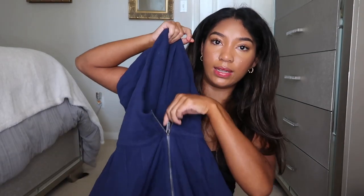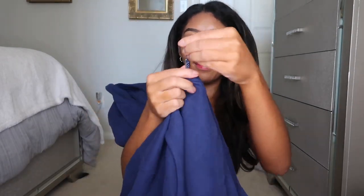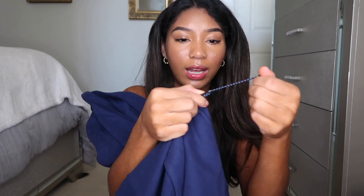It has a hood with the Lululemon logo, a zipper with the emergency hair tie, and the sleeves have little thumb holes. That concludes today's Lululemon try-on haul. I hope you enjoyed it — if you did, don't forget to like, comment, and subscribe down below. I will see y'all next time.